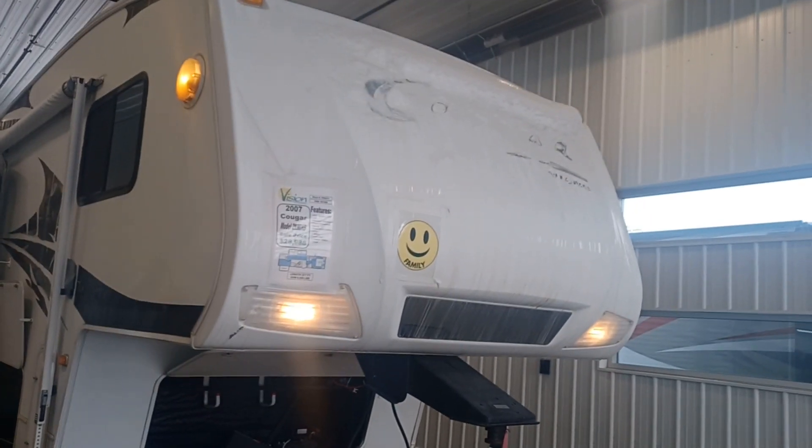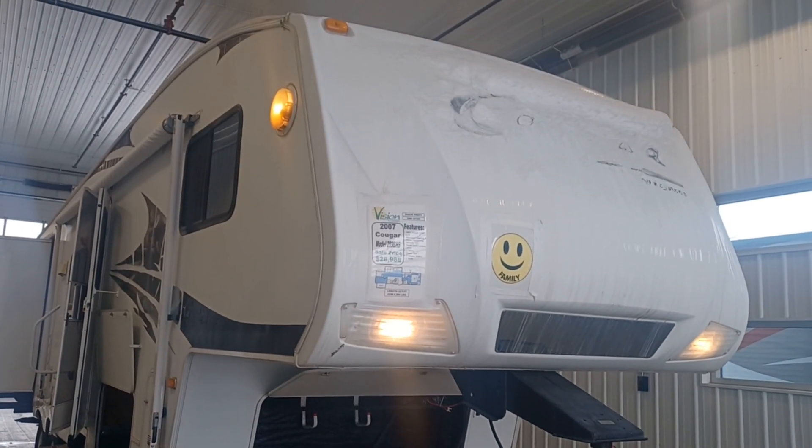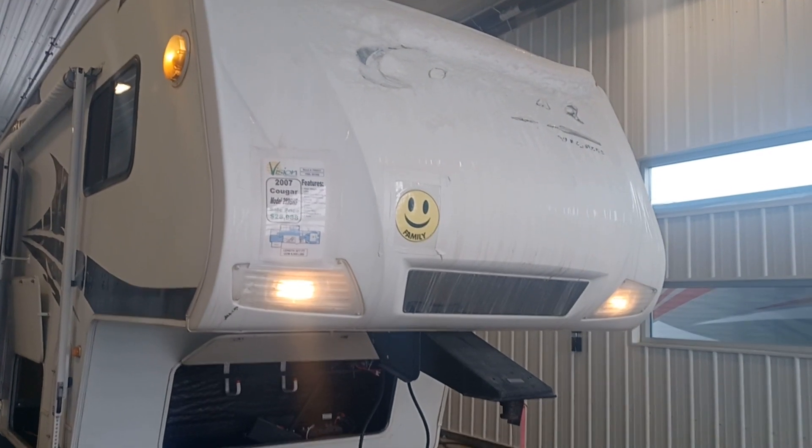This is Leigh-Anne with Vision RV and I'm shooting a live video of the 2007 Keystone Cougar 289BHS.